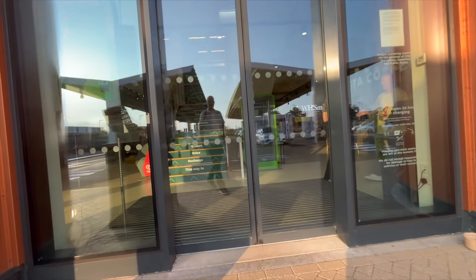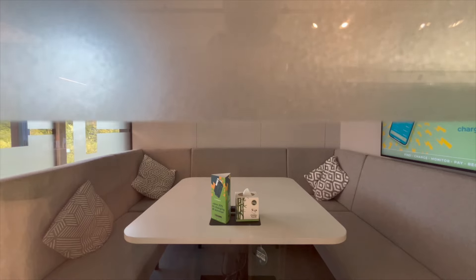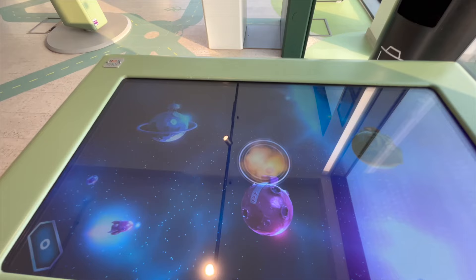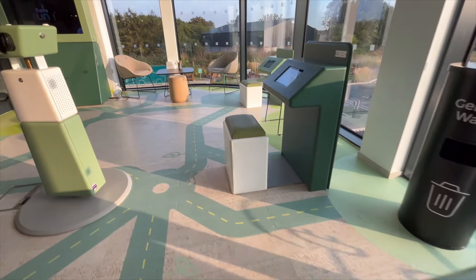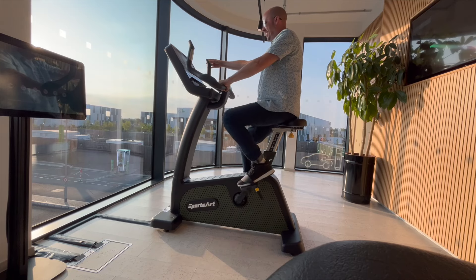Inside the building there are all the obvious things you'd expect from a nice service station, as well as meeting pods which you can book out for free, a games area for kids, loads of nice seating and viewing areas across the forecourt, and even a couple of exercise bikes that help toward charging the cars. I might have made that bit up, but it'd be good if they did, wouldn't it?